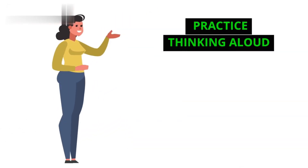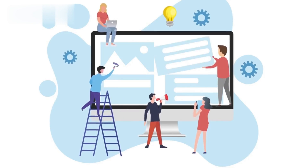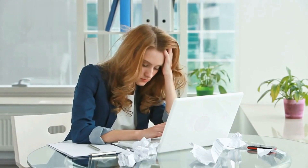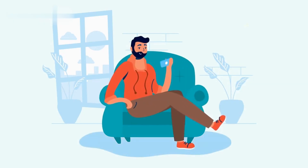Step 2: Practice thinking aloud. Before the test, try practicing thinking aloud while using different websites. Describe what you see, what you're trying to do, and any thoughts or questions that pop up. This will help you get comfortable with the process.